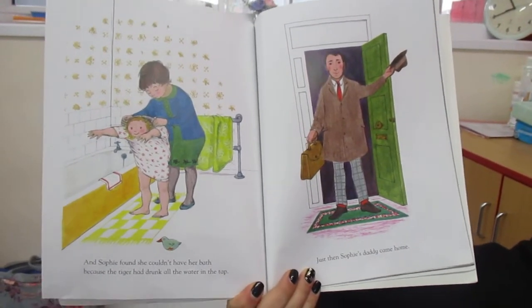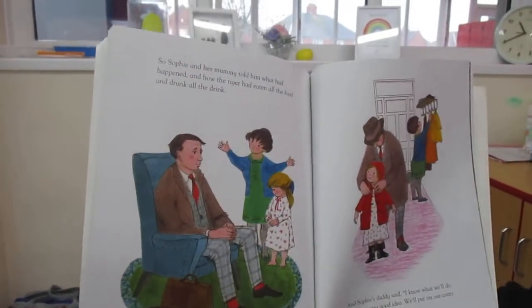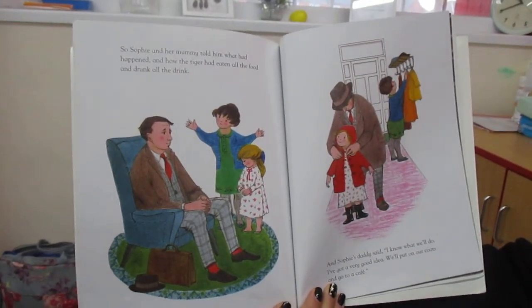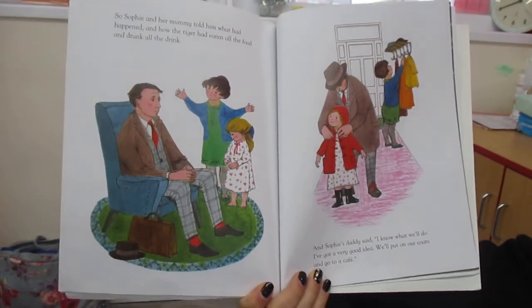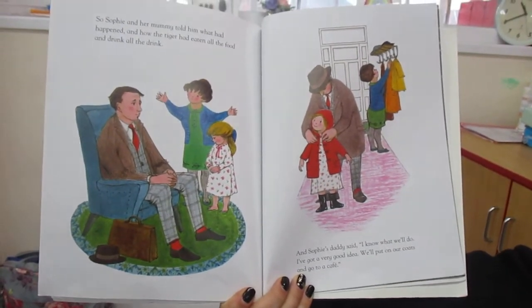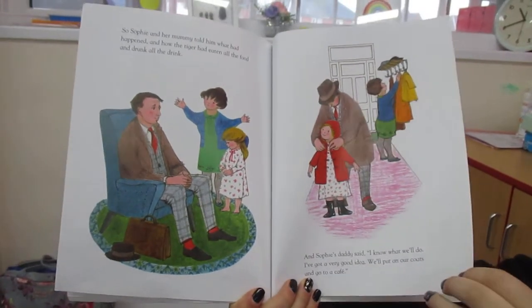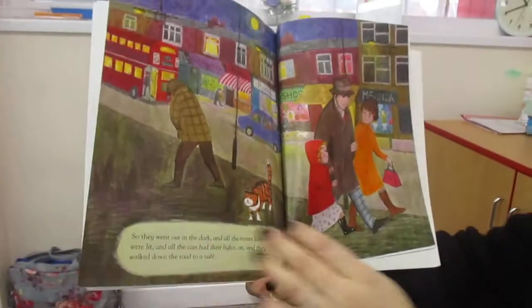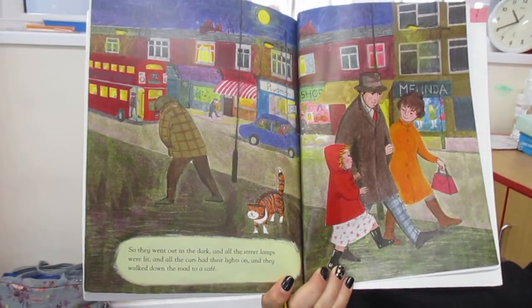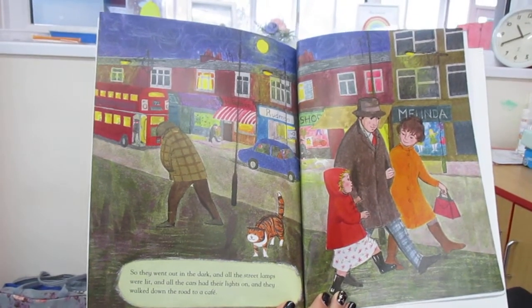Just then, Sophie's daddy came home. So Sophie and her mummy told him what had happened and how the tiger had eaten all of the food and drunk all the drink. And Sophie's daddy said, 'I know what we'll do. I've got a very good idea. We'll put on our coats and go to the cafe.' Oh that sounds lovely. So they went out in the dark and all of the street lamps were lit and all the cars had their lights on and they walked down the road to a cafe.